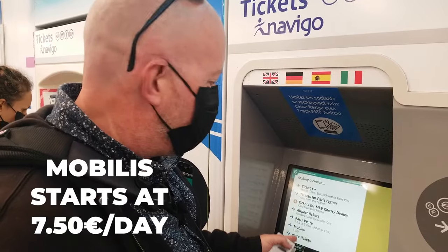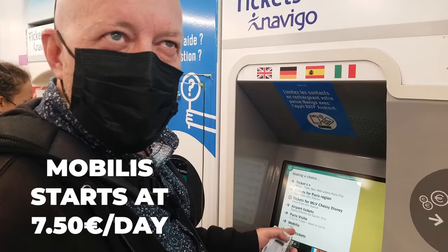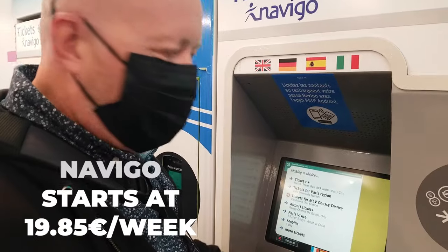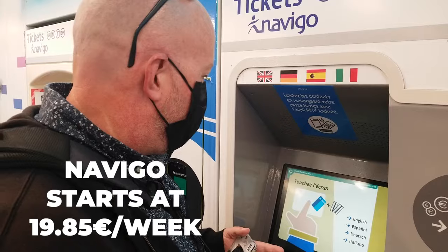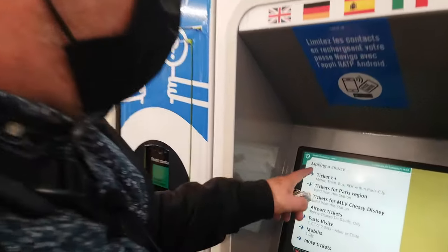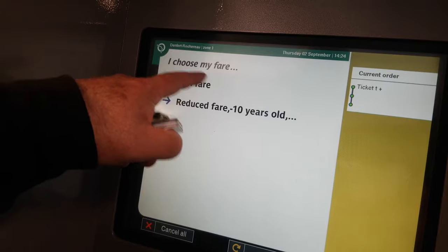The Mobilis pass is great if you're going to be here two to three days, as it's an unlimited pass for 7 euros 90 cents a day. The Navigo is for seven days and over if you're going to use it a lot. What I recommend is buying a T+ ticket — that's the full fare unless you're under 10 years old.